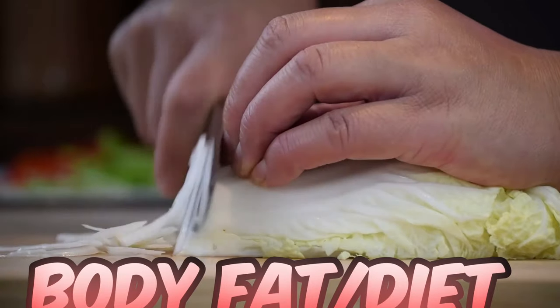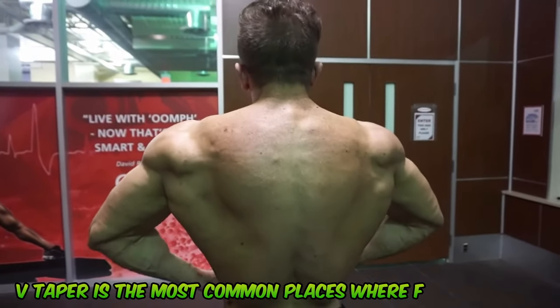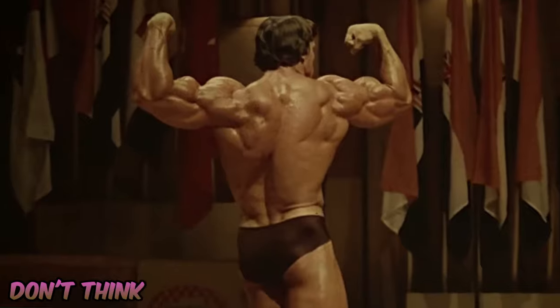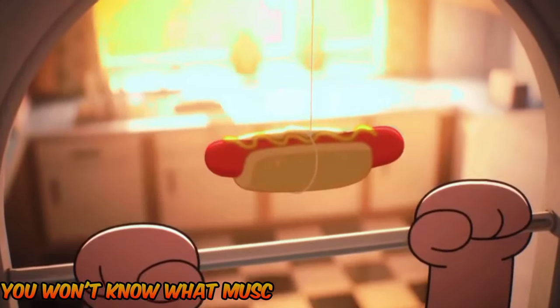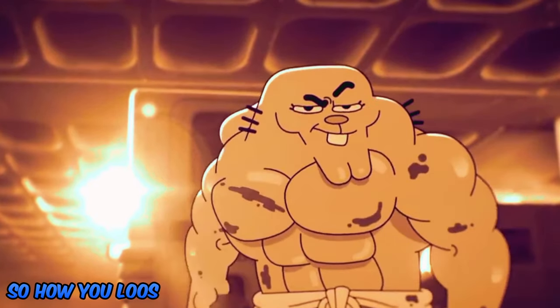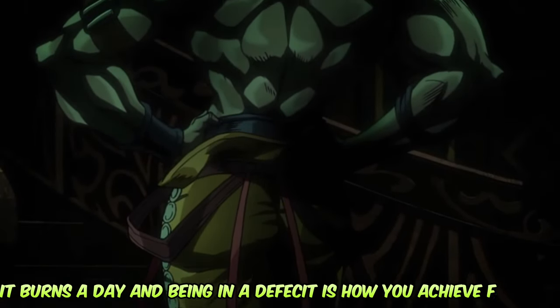Number three: body fat and diet. The last thing you need to know about getting a V-taper is that the most common places where fat is stored are your midsection and waist, resulting in love handles and fat buildup — the exact opposite of what you want. Don't think you have bad genetics when you're wondering why you can't get a V-taper despite training hard. You won't know what muscle groups to focus on until you get to a low body fat percentage. The way to get a smaller-looking waist is through a calorie deficit — your body burns a certain number of calories per day, and being in a deficit is how you achieve fat loss over time.